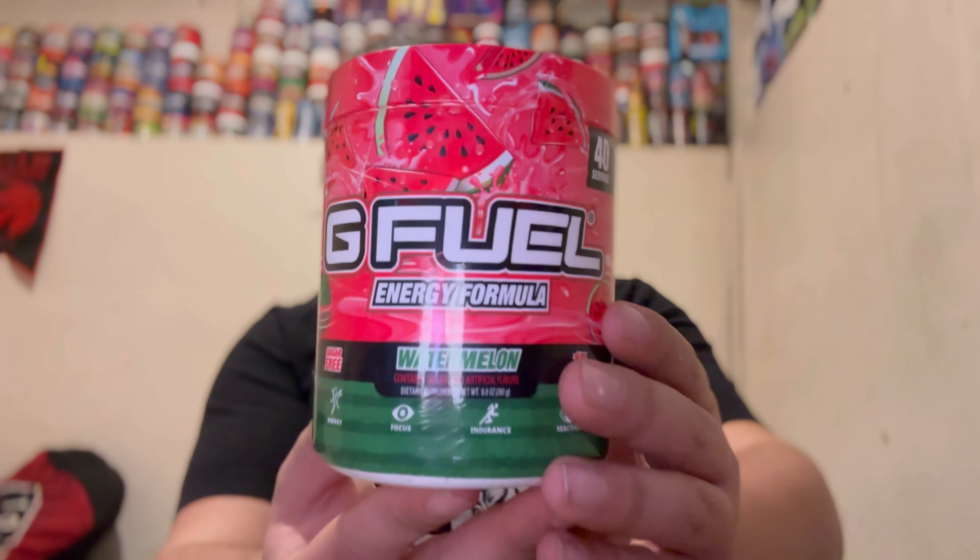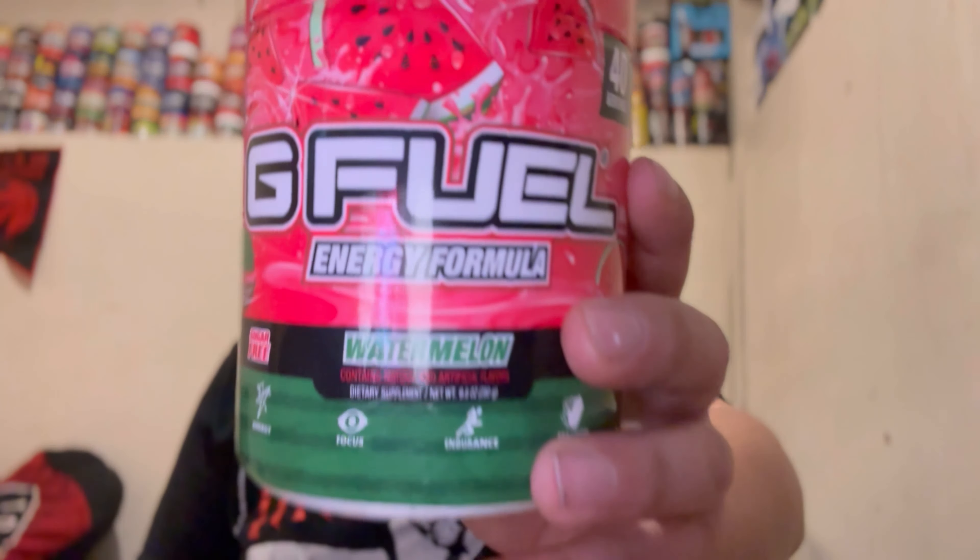Watermelon GFL is definitely one of the original flavors — I'm almost certain this is one of the first 10 GFL flavors, what I call the original 10. They're pretty much all the one-note flavors like grape, pineapple, stuff like that. Watermelon is just one of the OGs, everybody knows and loves it. It's obviously a one-note flavor, so we'll get into my thoughts on that in a second.